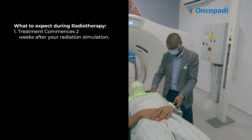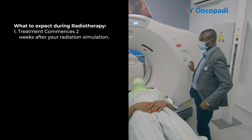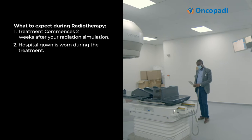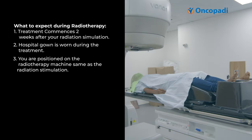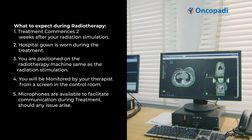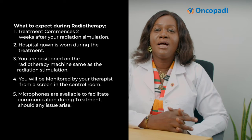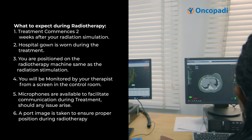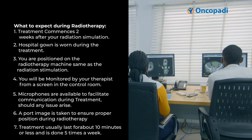What to expect during radiation therapy: After the CT simulation, you will be asked to wait up to two weeks for the radiation oncologist to plan the treatment, after which you will be called back to start. When you come for treatment, you will change into a hospital gown and be taken to the treatment room, which is similar to the CT simulation room. You will be positioned the same way as during simulation and then left alone in the treatment room. The therapist monitors your movements and the treatment from a control room screen, and there are microphones so you can communicate if you have any concerns. The treatment usually lasts about ten minutes or less.